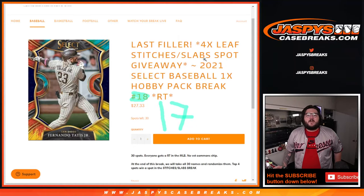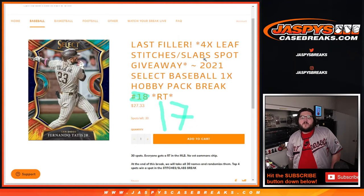What's going on y'all, Chris from JoshsCaseBreaks.com. Four leaf, stitch, and slab spots given away for this 2021 Slug Baseball Hobby Pack break.